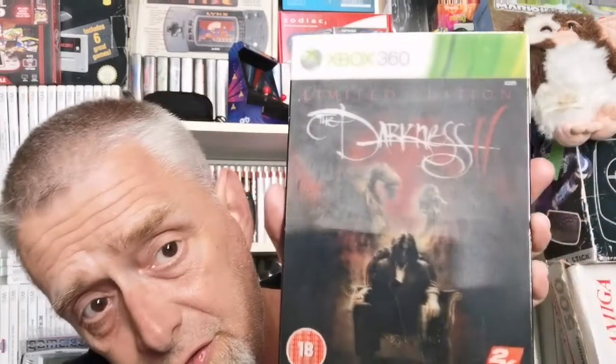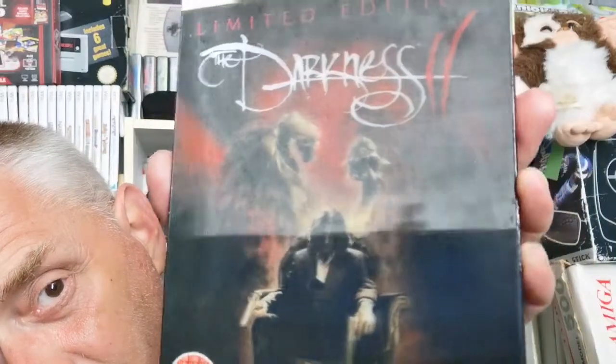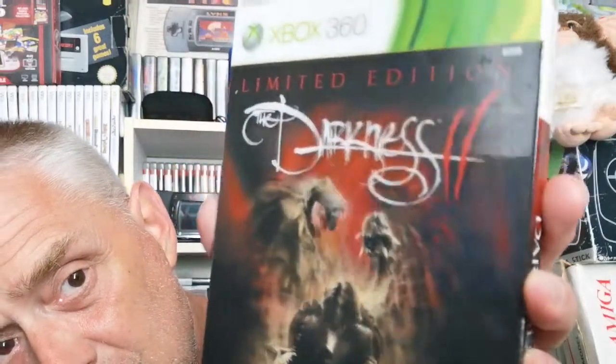The next one is the doozy of this lot. I've always been a big fan of The Darkness since the early Xbox 360 days — loved it, loved it to death. I always wanted that special edition with the hologram front. And lo and behold, Cash Converters had it for £1.99. There's the hologram limited edition cover — fantastic to find that.